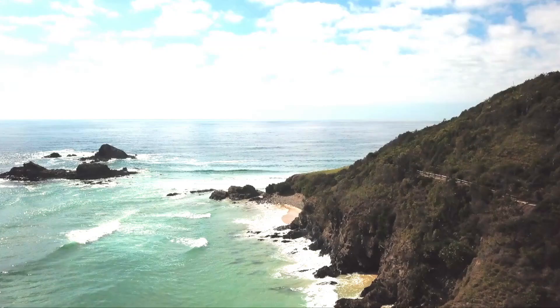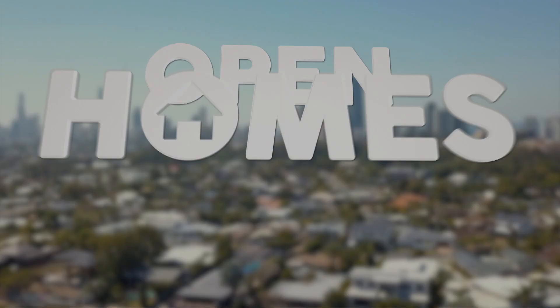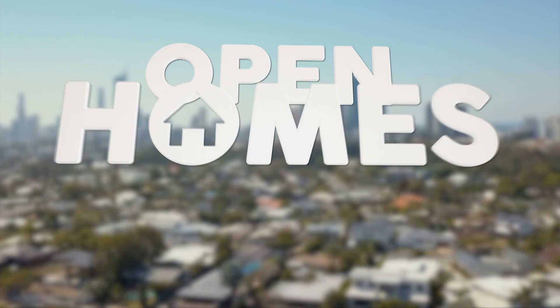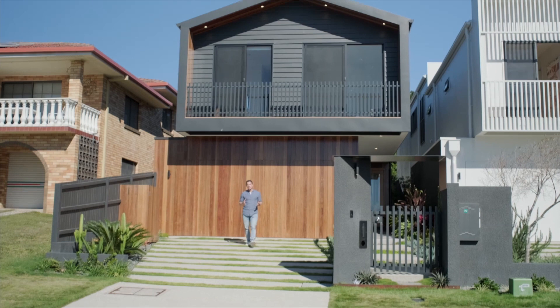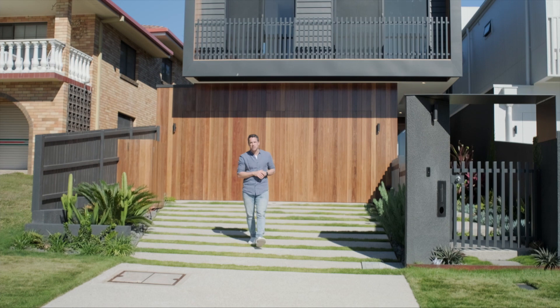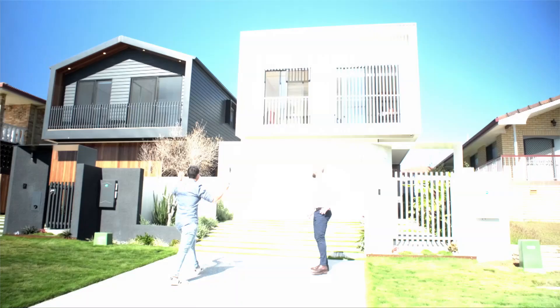Next up, Michael is in Brisbane to check out this head-turning home. The house behind me is the perfect example of how to use materials and textures to create an eye-catching facade. Brent from Sierra Group is changing the face of Brisbane's inner east house by house. Mate, this looks fantastic — pretty chuffed with how it turned out.